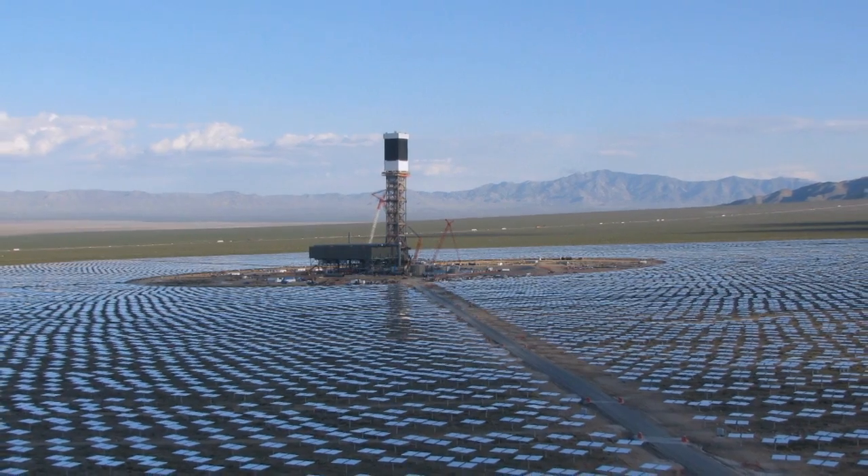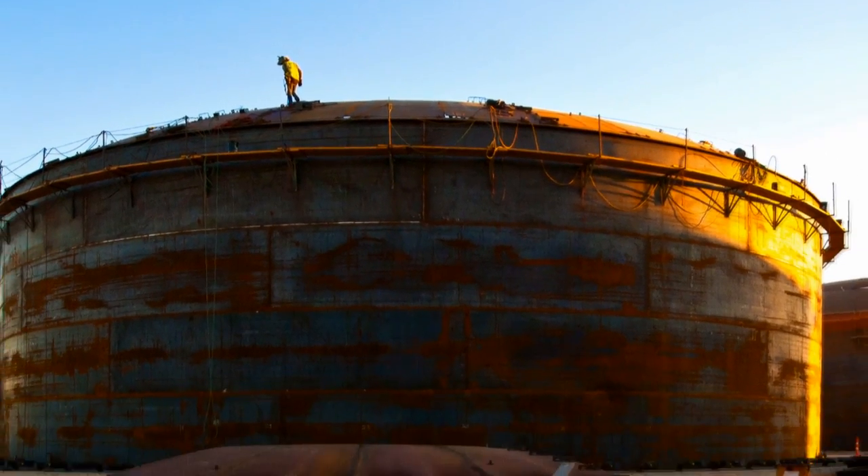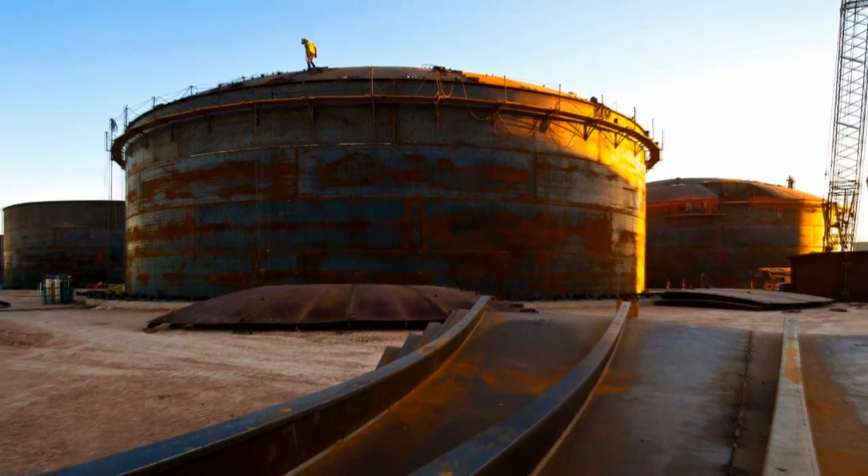Ivanpah doesn't include storage, but the first U.S. solar plant with storage started delivering electricity in 2013 in Arizona.